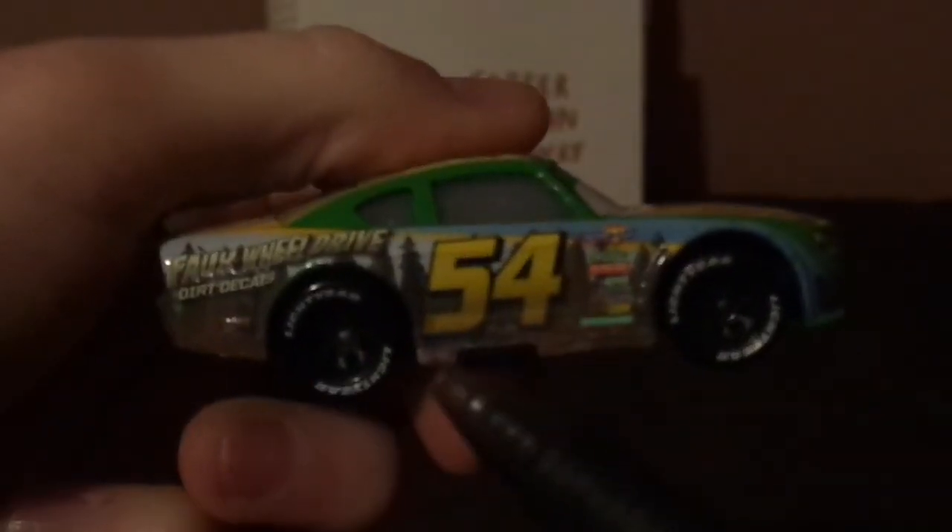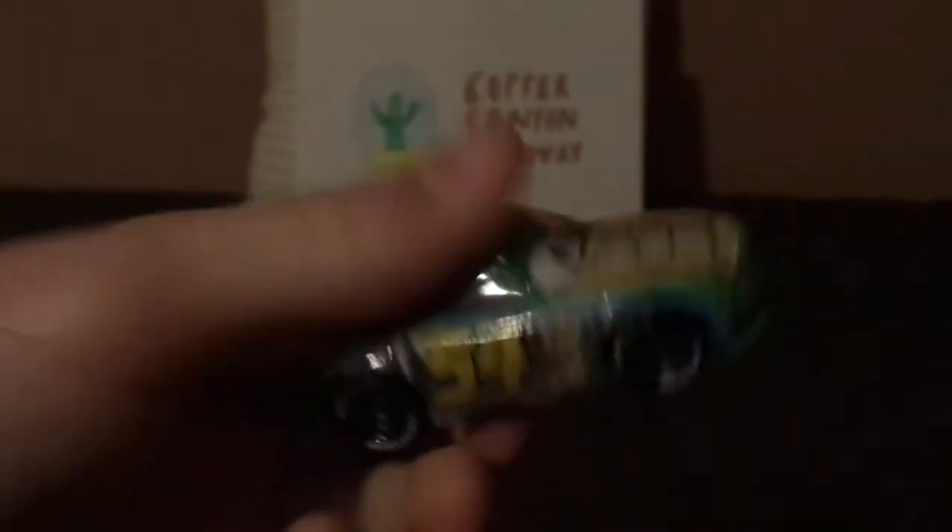On the right side we've got the exhaust pipe — a similar design but completely different — and no Lightyear logo on the front rims. And that is it for the physical review.